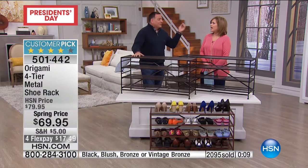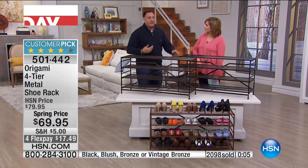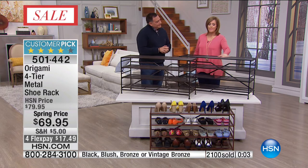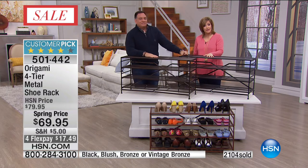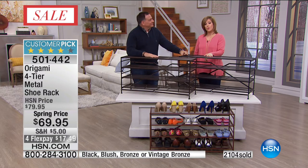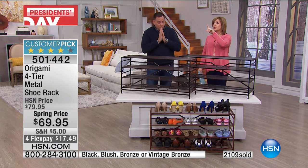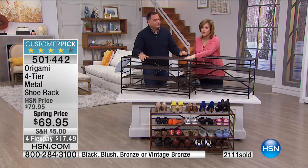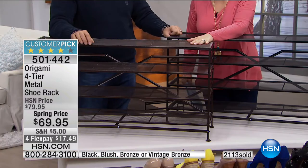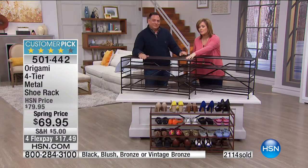These are stackable, customizable, and when you're done with them you fold them up and put them away. You could do one shelf, two shelves, three, or all four. Over 2,100 have already gone. The bronze will be next to sell out. Lou is coming back in about 15 minutes with more. Item number 501-442.